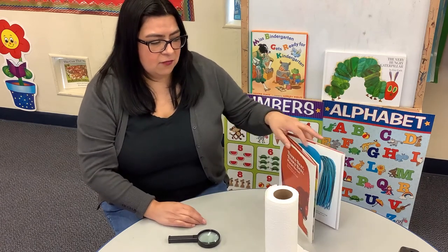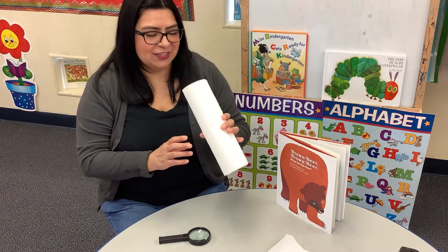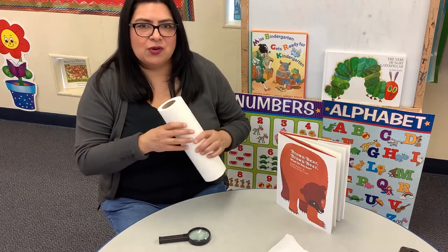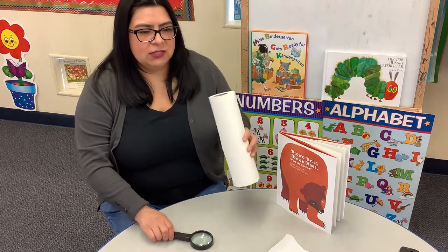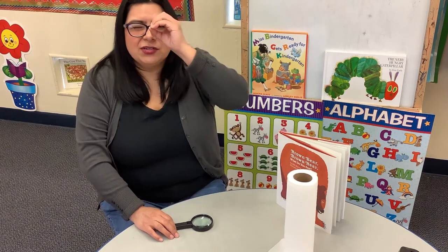A fun activity that you can do at home is using a magnifying glass if you have one. If you don't, you can use a paper towel roll — not toilet paper, paper towel roll. Mine's not done yet so I still have the paper towels, but once it's done you can use the cardboard center and look around the room. You can use a magnifying glass, a paper towel roll, or just use your hand and make it like a telescope.